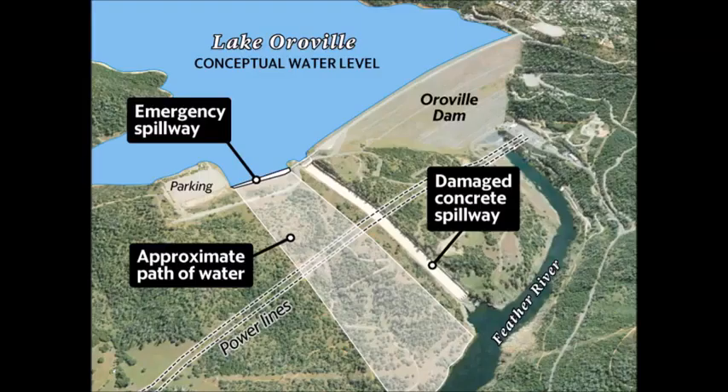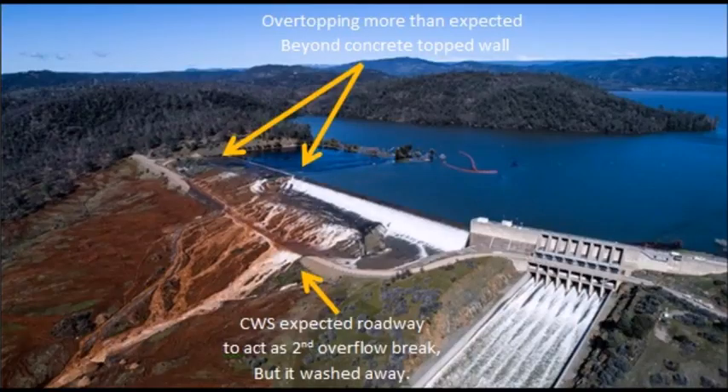All the conceptual drawings of the emergency spillway don't take into consideration the parking lot overflowing — it only shows the emergency spillway in the approximate path of water. It is overflowing through that parking lot and that is not structurally sound. That has not been shored up or reinforced. That is an unexpected flood through that area.